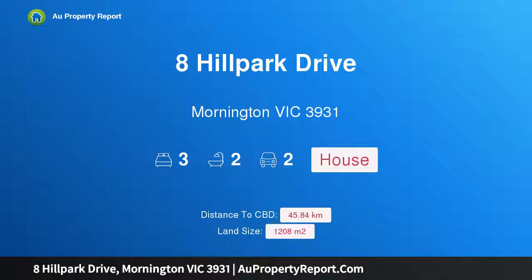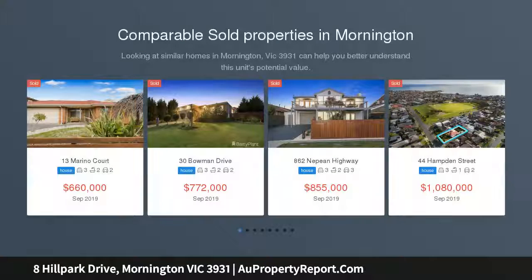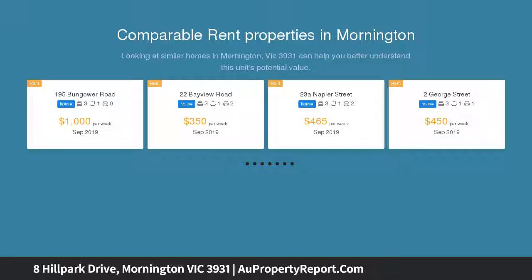Hi, I'm glad to introduce Property 8 Hill Park Drive, Mornington Victoria 3931. A magnificent family entertainer on 1,208 sqm approx. Whether you're looking for a tranquil garden oasis or a family entertainer, nothing presents itself quite like 8 Hill Park Drive.